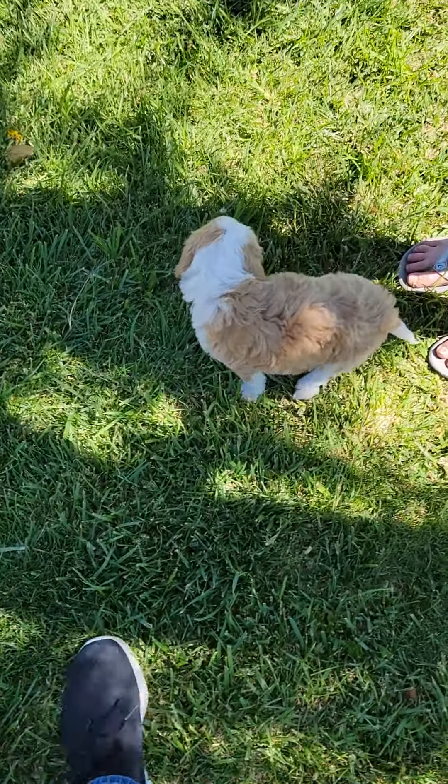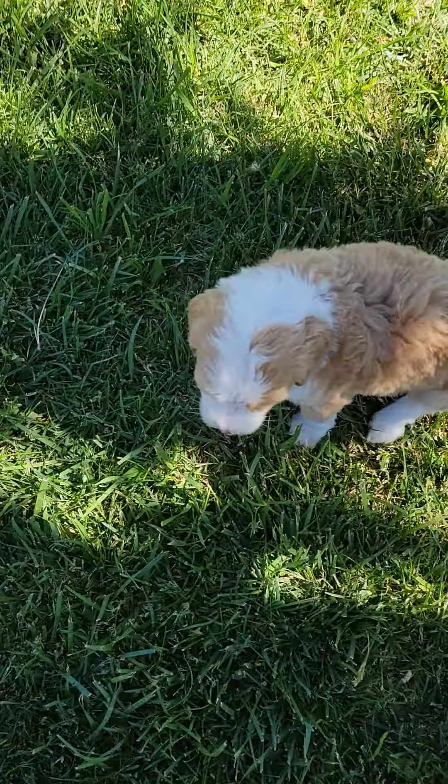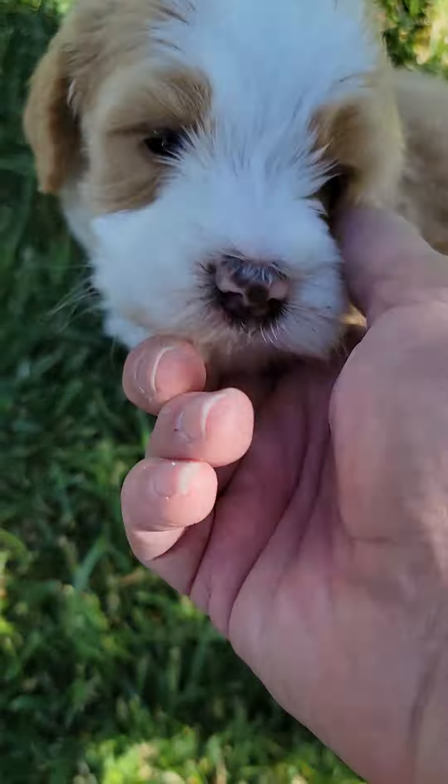This is Target. Target has a really pretty fleece coat. She's a she, and she's cream and white.